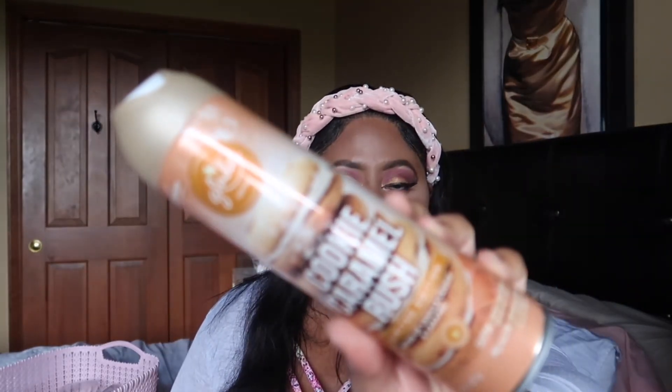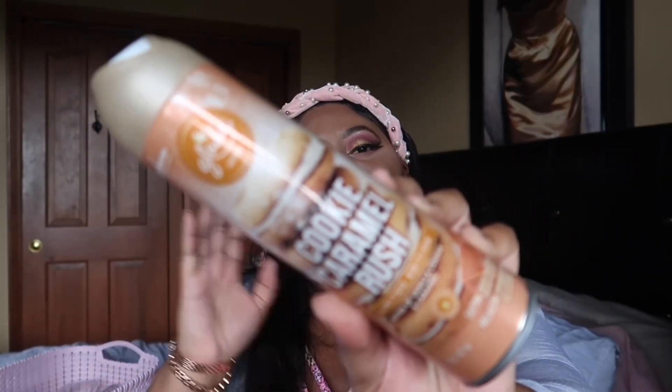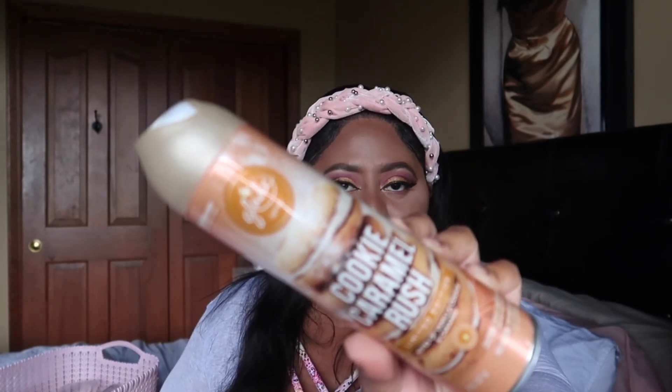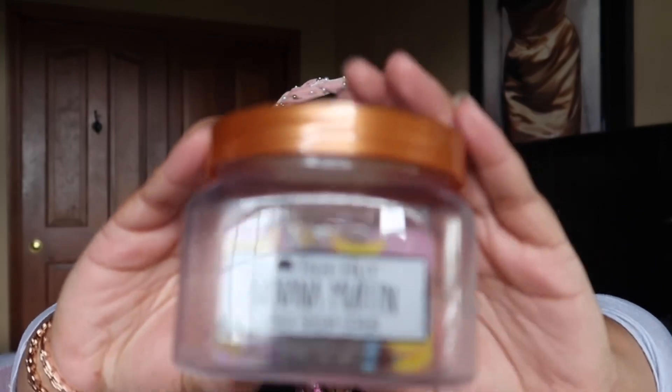I went through a room spray — the Cookie Caramel Rush from Glade. I really enjoy this scent, it's a nice caramel-forward scent, a very nice warm spray. I have so many of them I don't need to buy this again right now, but I would definitely buy this again if I ran out.